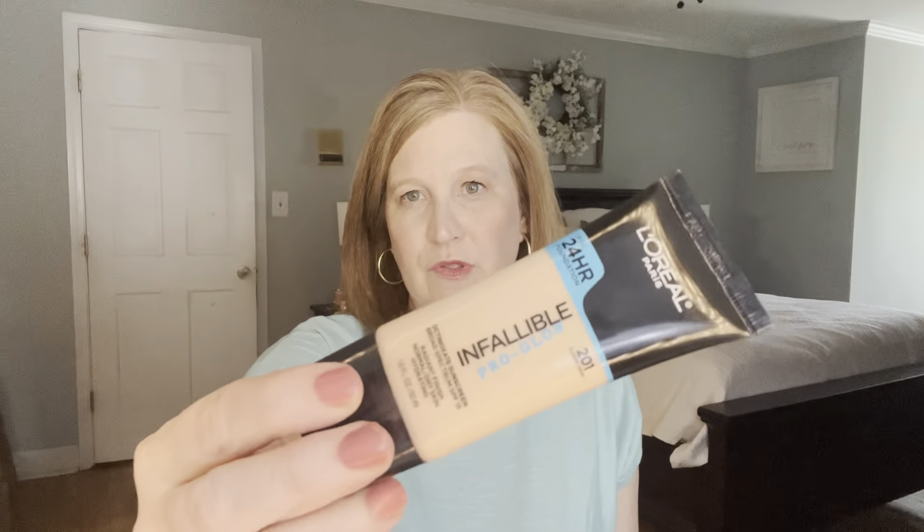My husband's a big couponer, and I know what I like from the drugstore. My favorite drugstore foundation is the L'Oréal Infallible — he got the Pro Glow, but my favorite is the Pro Matte, though the Glow is pretty too. It's pretty inexpensive, especially with Extra Care bucks — about $10. We also had a buy-two-get-one-free deal on L'Oréal. I really like their Voluminous Lash Primer — it goes on white and thickens and lengthens your lashes to prime them for mascara. And my favorite drugstore mascara is the Lash Paradise — I love the pink tube.